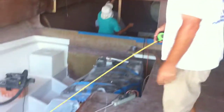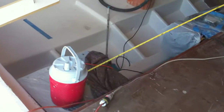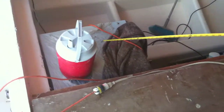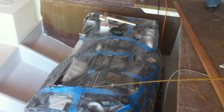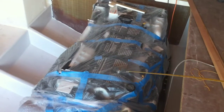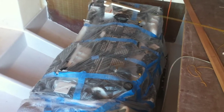Down here is our 9.5 kilowatt Kabuto generator done by Phaser. And this is our Acert C15 — better known as the old 3406E Caterpillar, 865 horsepower. That's a bad boy right there. This is going to push us along at about a 22-knot cruise and 28 to 30 knots on the top end, depending on how we're loaded up.